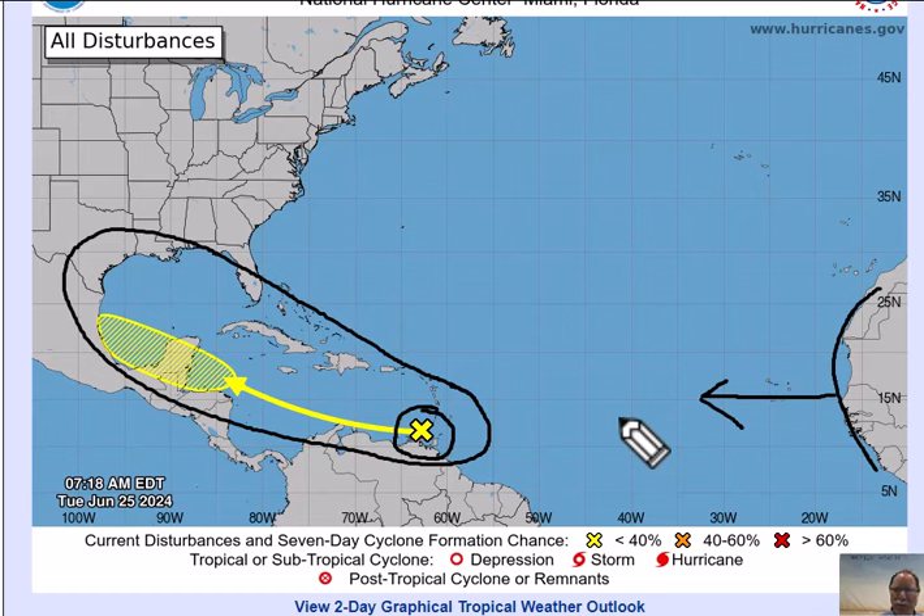Officially, the tropical season began on June 1st in the Atlantic Basin, but obviously it can start before that and can go all the way into September, October, and in some cases even into November. I do believe it'll be an above-normal season, but I also believe it won't be a historically high season like some forecasters are predicting. We'll just have to wait and see over the next several weeks and months.